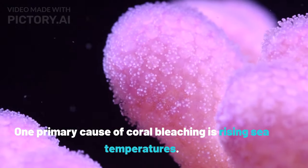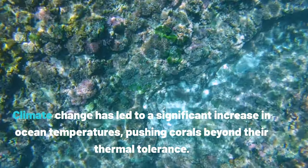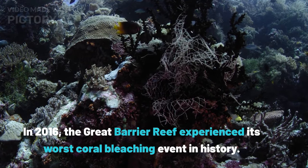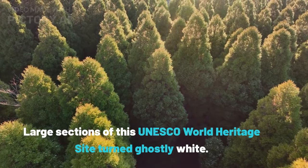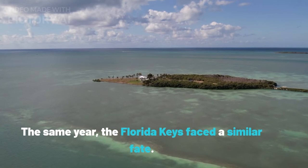One primary cause of coral bleaching is rising sea temperatures. Climate change has led to a significant increase in ocean temperatures, pushing corals beyond their thermal tolerance. In 2016, the Great Barrier Reef experienced its worst coral bleaching event in history — large sections of this UNESCO World Heritage Site turned ghostly white. The same year, the Florida Keys faced a similar fate.